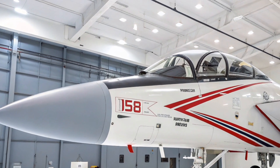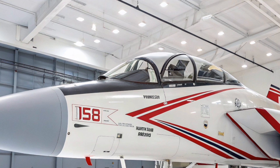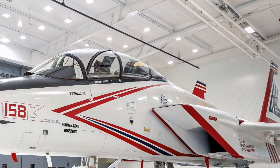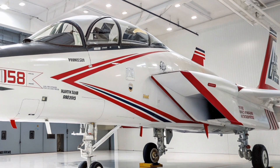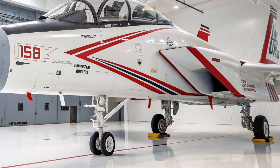Boeing, which took over the F-15 program from McDonnell Douglas, has pushed the aircraft's performance envelope with this latest version. The 2026 F-15 Eagle, often referred to as the F-15X, is built on a proven platform but equipped with cutting-edge systems that can dominate the skies.